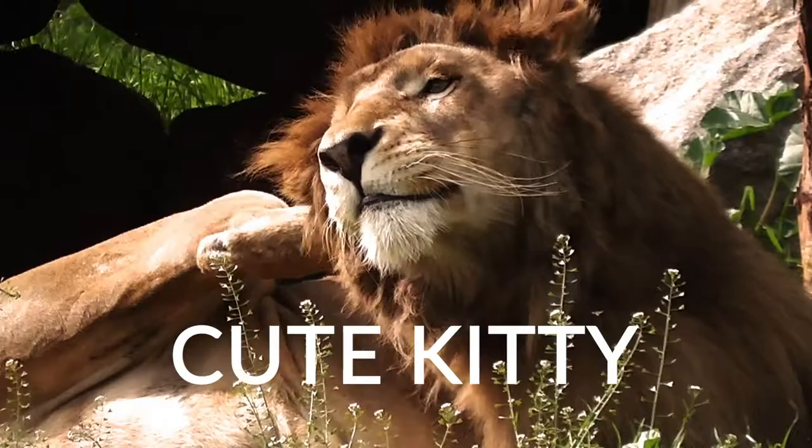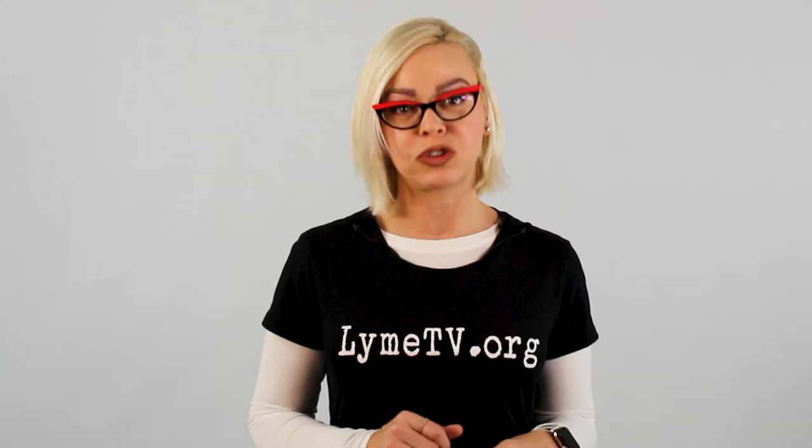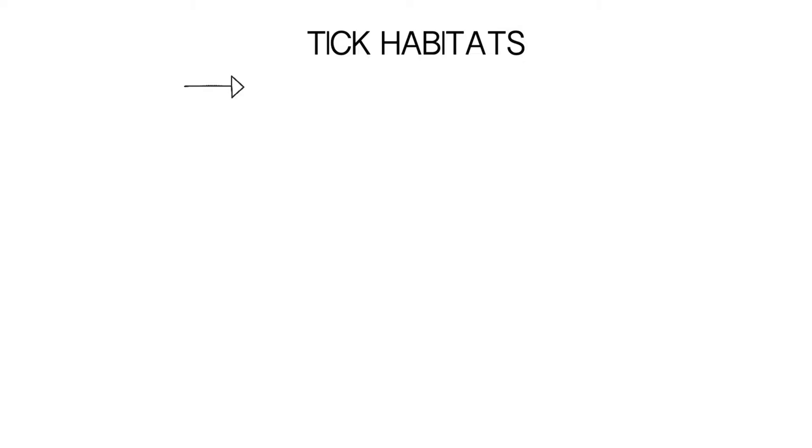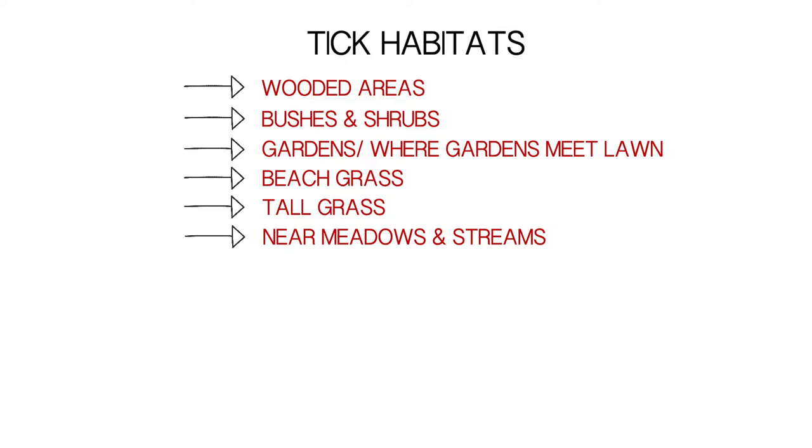Just like avoiding a lion habitat is important if you don't want to get bitten by a lion, avoiding tick habitats is the most obvious prevention method — but that's not always possible, especially if you love being outdoors. Keep in mind you don't need to be in the woods to get a tick bite; ticks are in urban areas, even in your own backyard. The most common tick habitats include wooded areas, bushes and shrubs, gardens and where gardens meet lawns, beach grass, tall grass, meadows and streams where it's moist, wood piles, stone walls, playgrounds, parks, school campuses, and some neighborhoods. All of these places pose a significant risk for tick bites, so prevention methods are important to make part of your daily routine.